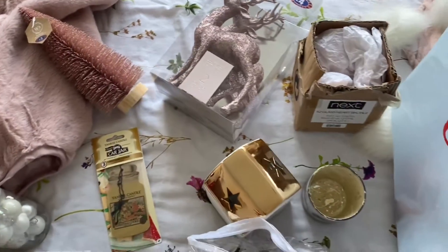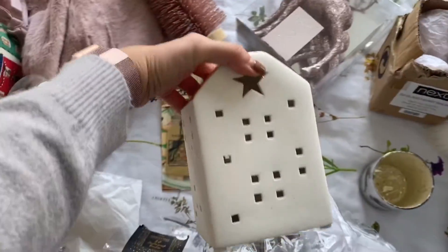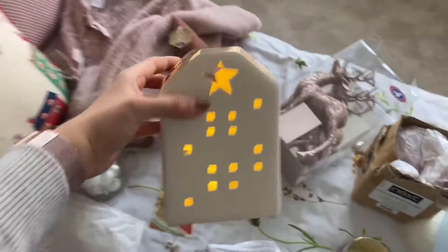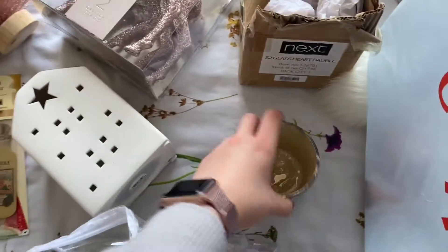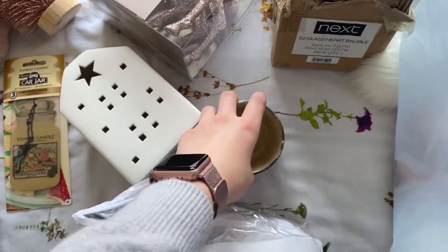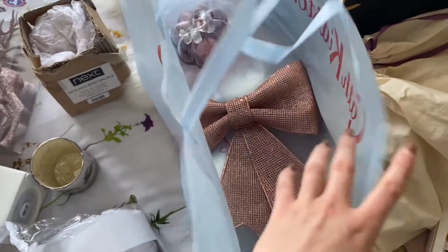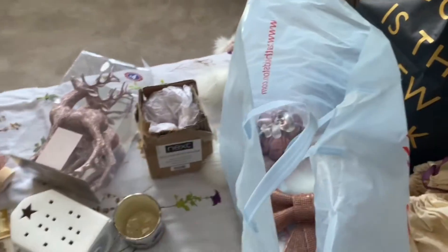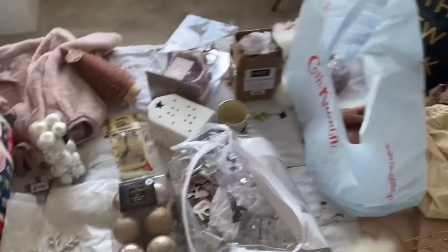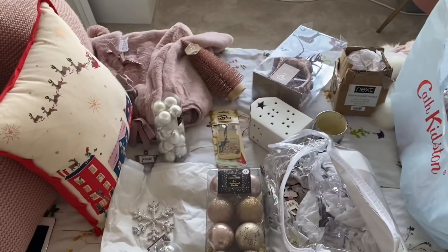I've got my Christmas tree box here. I think what I might do is put all these little bits out first, like the reindeers and the trees and anything else I can find. I have this little light-up house that just lights up and makes really nice reflections. I also have a little candle holder, a little tea light. I'm just keeping my tree top in it because it's super glittery, and then I just have a pumpkin in there which is obviously not going to be out.